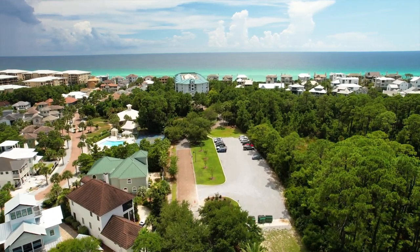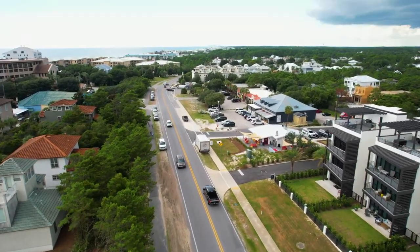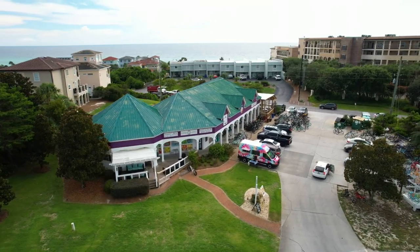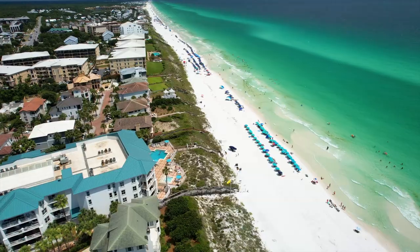Hi, I'm Hunter and this is 178 Redfish Circle. We are located between Grayton Beach and Gulf Place. This two-bedroom, three full-bath beach cottage is walking distance to some of 30A's most popular restaurants and less than a five-minute walk to the closest beach access. Let's go inside and check it out.